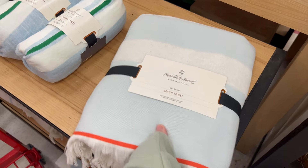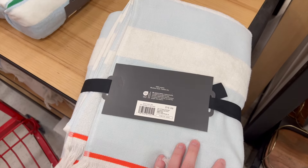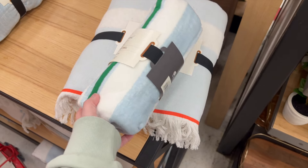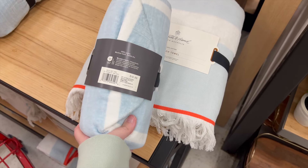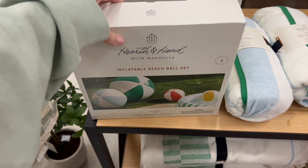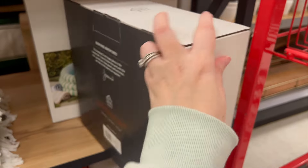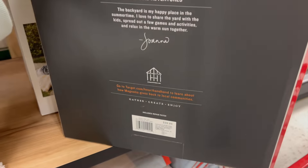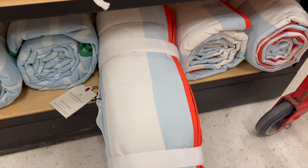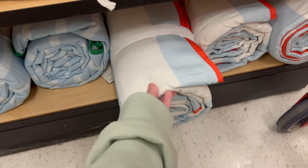Moving over to the other side, they had a ton of options for the beach. They had a really cute beach towel — I wasn't in love with it but I thought it was a good color. They also had a kids' hooded towel which I loved so much. I almost grabbed a pool for my kids because I love the green stripes, so I might go back and get that. They also had some picnic blankets and a few more towel options.